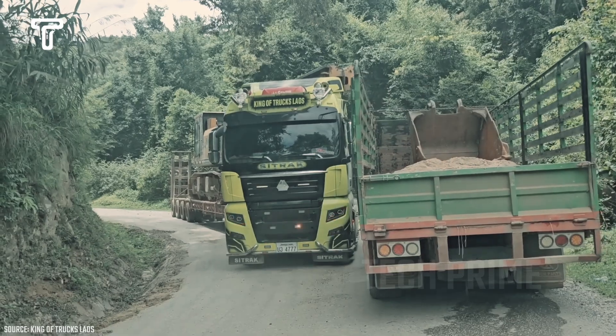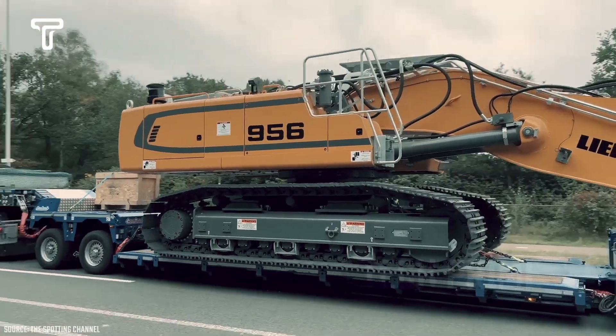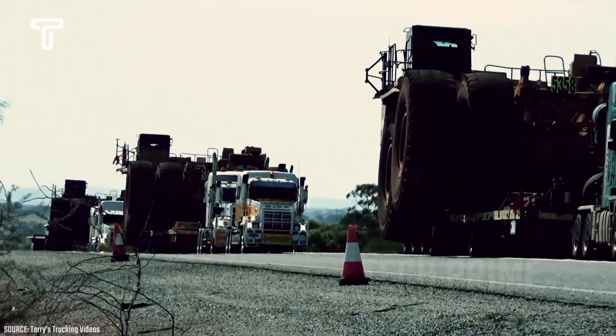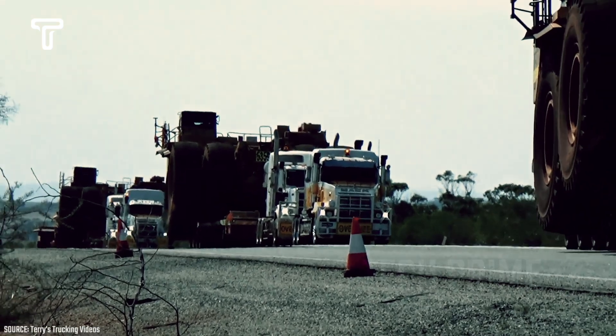Extraordinary tension fills the air as a vehicle carrying heavy equipment crawls along a steep and narrow road. It's unimaginable how they navigate these obstacles, which could easily threaten their lives. Even the slightest mistake could result in significant losses.